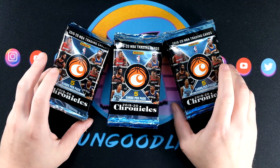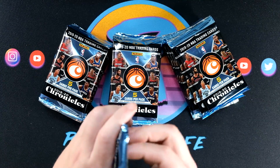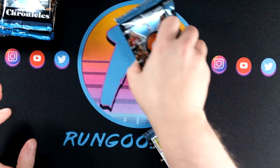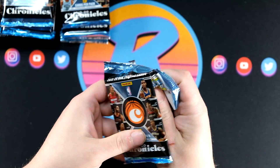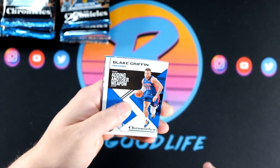So, absolutely excited to bust Chronicles. Without further ado, I'm going to get into it. We're going to set these off to the side because I want a nice little space to sort, and I'll show you guys how I sort Chronicles — I split up everything into three piles.